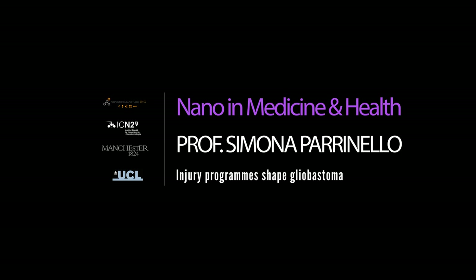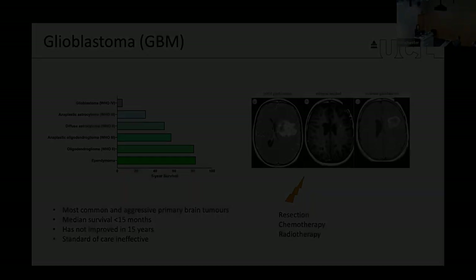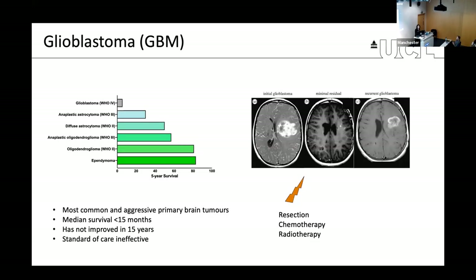Glioblastoma remains one of the most devastating types of cancer. It is an extremely aggressive form of primary brain tumor, with devastating prognosis that still remains on average at about 15 months, and has not really improved over the past 15 years. This is largely because the standard of care treatments given uniformly to all patients are largely ineffective.